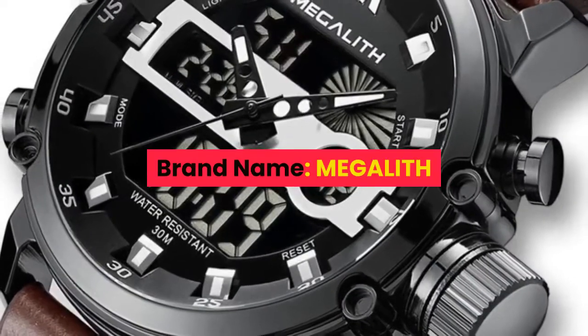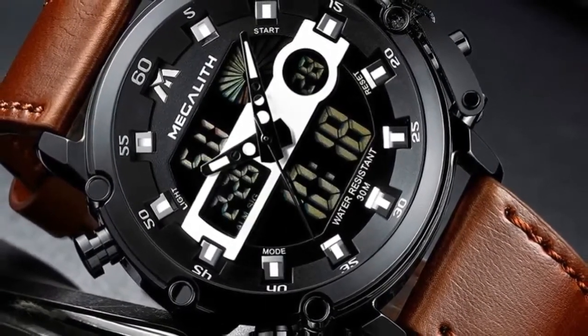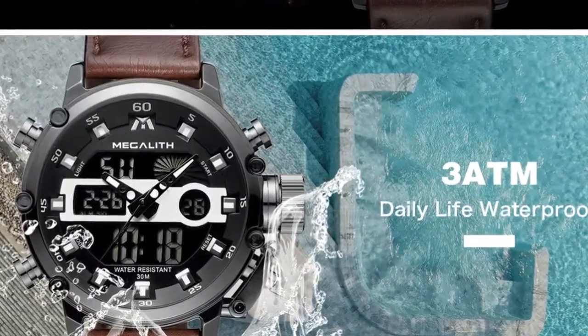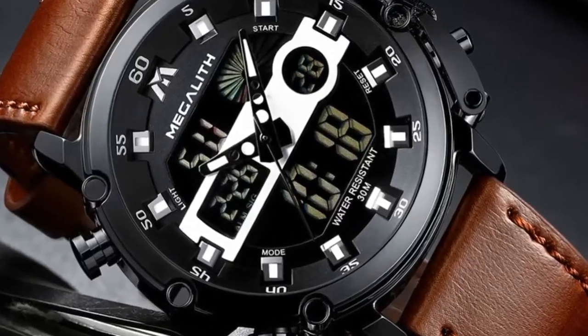Number 3. Brand name: Megalith. Features: Megalith original watches, 100% new with tag and quality guarantee. 3 ATM water resistant — suitable for rain and washing hands. Does not support hot water or swimming. Includes chronograph, stopwatch, and luminous function, with date display. Perfect for business, casual, sports, indoor activities, or daily use.